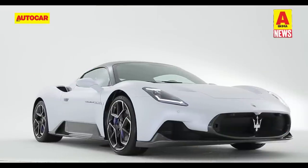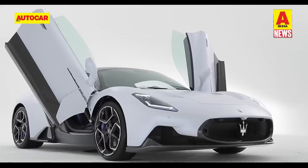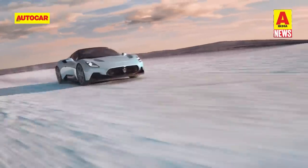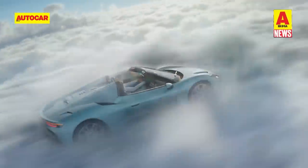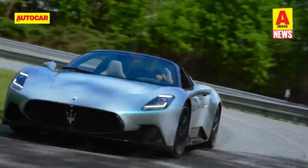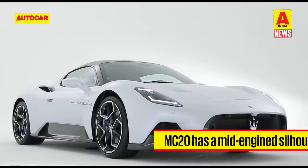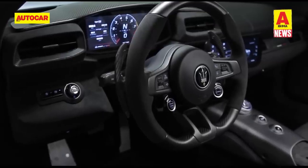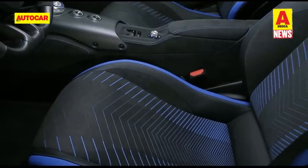Moving to supercars. Maserati has launched the gorgeous MC20 at an ex-showroom price of 3.69 crore rupees in India. The highlight of the package is Maserati's new Nettuno engine — a 3.0-litre twin-turbocharged V6 producing 630hp and 730Nm. Power is channeled to the rear wheels via an 8-speed dual-clutch automatic gearbox. Maserati claims a 0-100kph sprint time of just 2.9 seconds and a top speed over 325kmh. The engine sits behind the passenger cell in typical mid-engined proportions. The MC20 boasts clean flowing lines, butterfly doors, and a minimalist interior featuring a 10-inch digital instrument display, a 10-inch touchscreen infotainment system, and lots of Alcantara and carbon fiber.